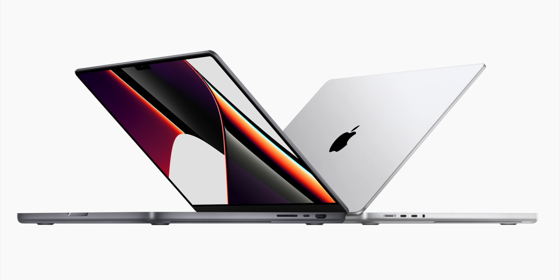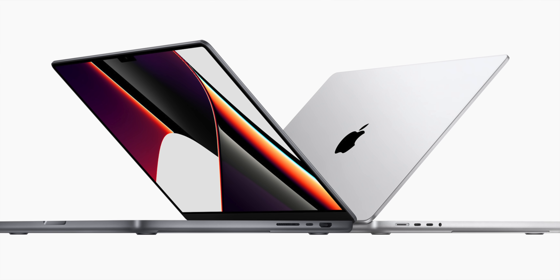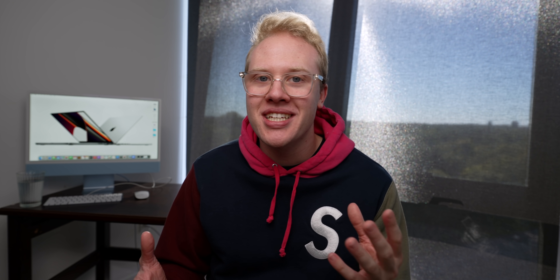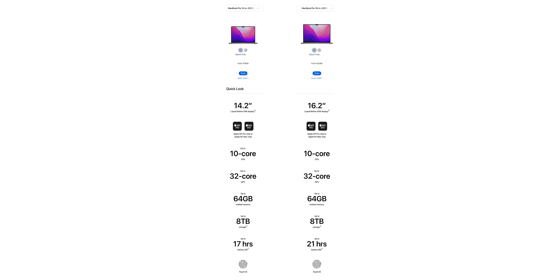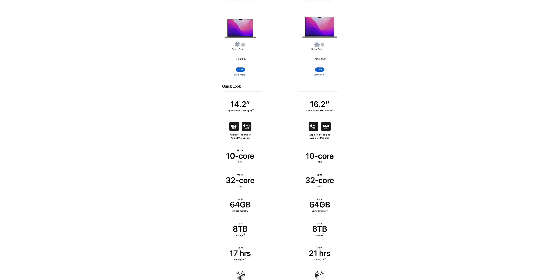Right off the bat, Apple did something pretty different for the MacBook Pros this year — a complete break from what they've done historically. In the past, the 13 and 15 or 16 inch MacBook Pros had completely different chipsets, completely different graphics options, and completely different max RAM and storage. Apple has done away with all of that. At the core now, the 14 and 16 inch MacBook Pro are the exact same computer. Apple has moved the complexity to the chip you configure on the inside.